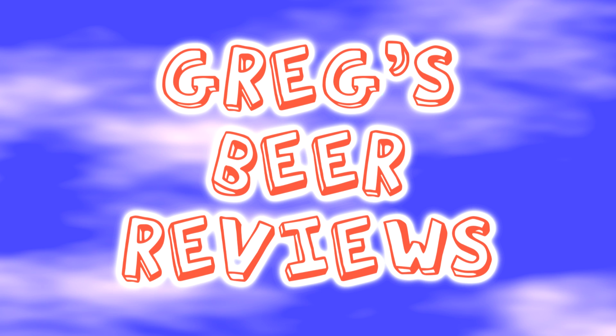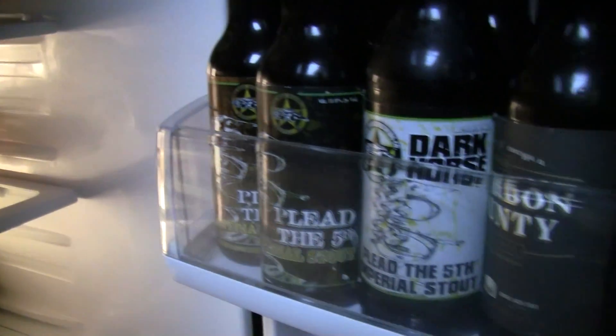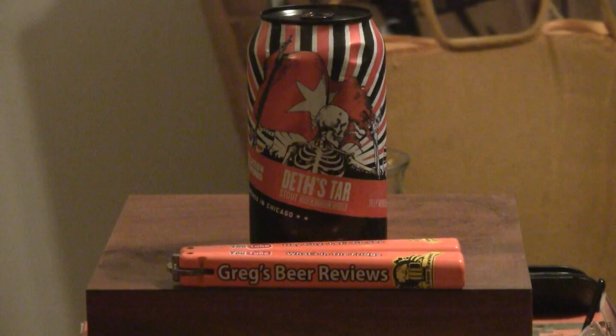Hello everybody. Thanks for stopping by Greg's Beer Reviews today. It's about that time. Let's go take a walk and see what's in the fridge today. Hey everybody, thanks for stopping by Greg's Beer Reviews today.